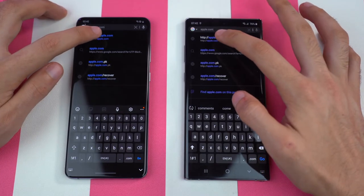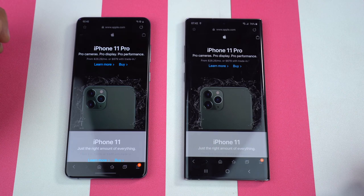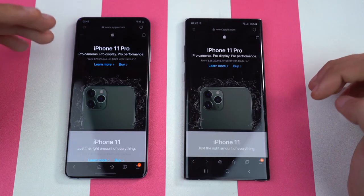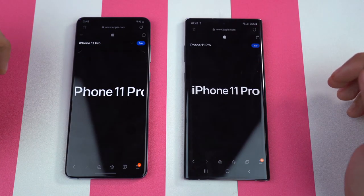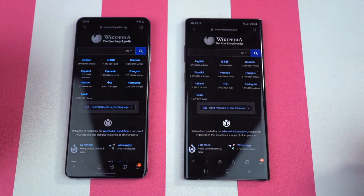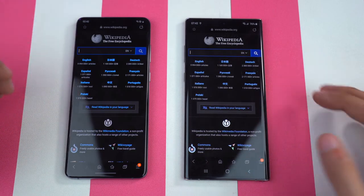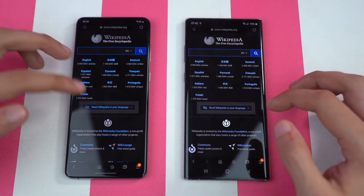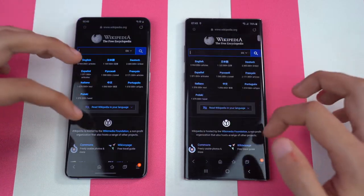Time for the browsing war. First website is apple.com — this is definitely quicker on the Galaxy S20 Plus. Scrolling around shows very smooth performance on both phones; the high refresh rate creates a smoother experience. Opening a link — the Galaxy S20 Plus is slightly quicker again. Checking out wikipedia.org — same result, quicker on the S20 Plus. You can also notice that on the Note 10 Plus, scrolling doesn't feel smooth right away, whereas with the Galaxy S20 family, as soon as the website loads you can start scrolling and it is really, really smooth.